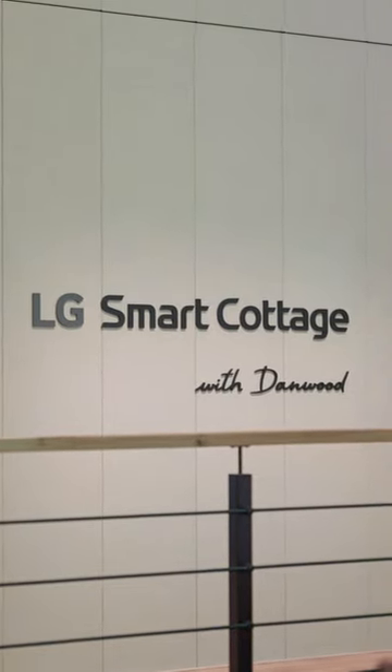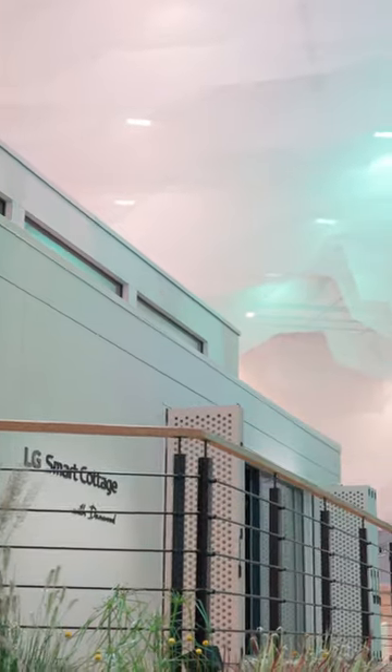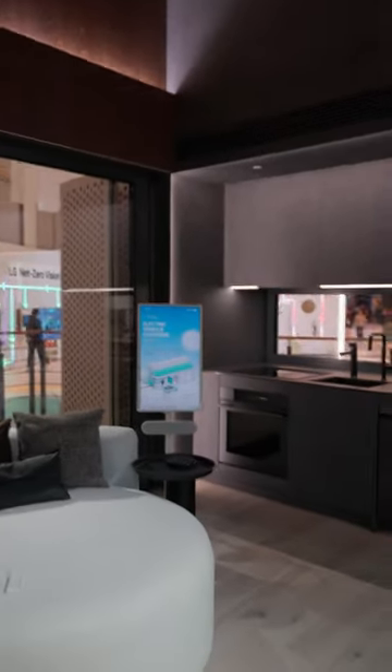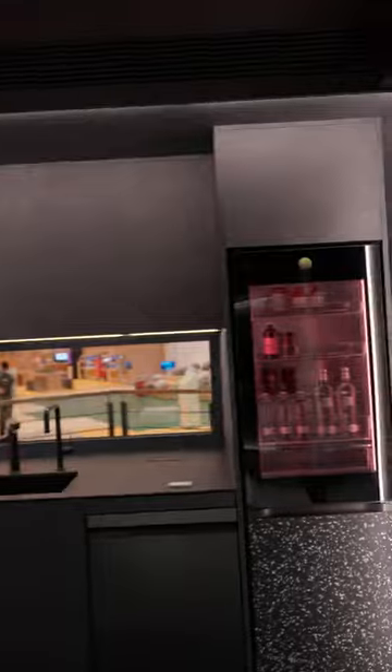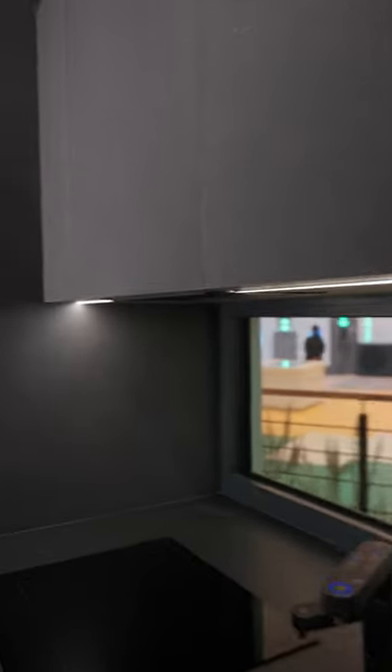We've been touring the LG Smart Cottage here at IFA 2023 in Berlin. This is a prefab home built in partnership with Polish prefabrication home manufacturer Danwood, and it includes all of the smart home tech that you'd ordinarily associate with a modern home in 2023 and beyond.